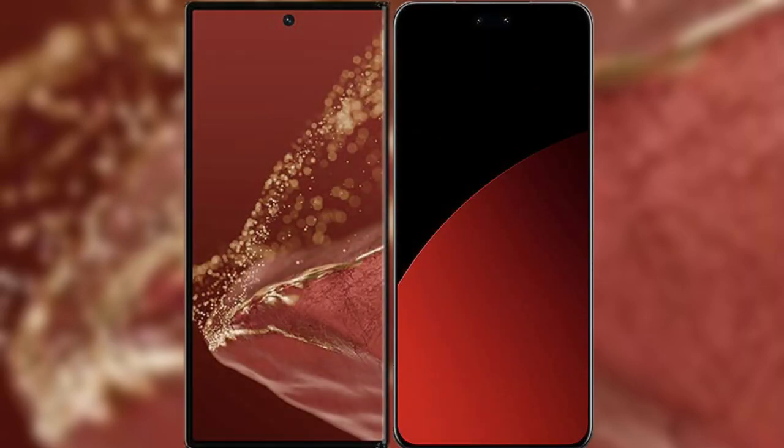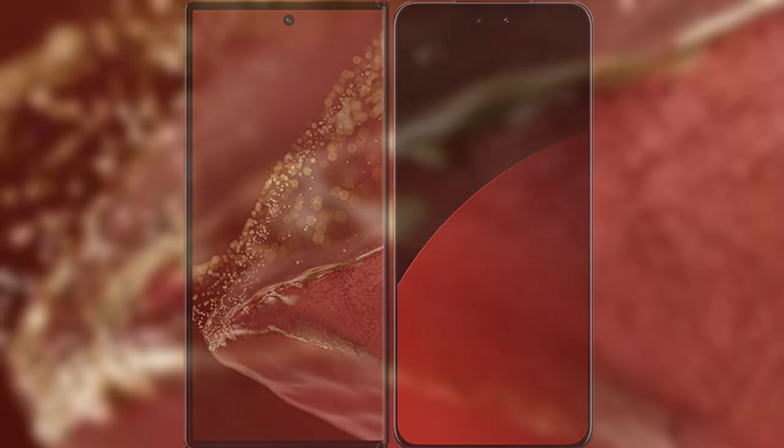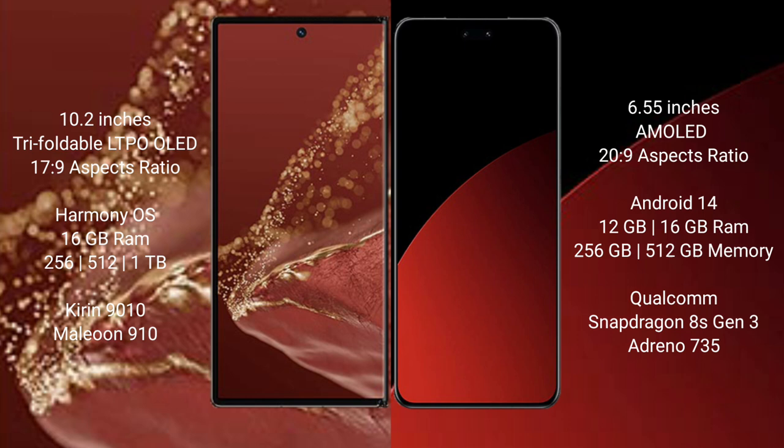Comparing the Wabemate XT Ultimate with Xiaomi XAV4 Pro. Wabemate XT Ultimate features a 10.2-inch triple foldable LTPO LED display and Snapdragon 17.9. Xiaomi XAV4 Pro features a 6.55-inch AMOLED display and Snapdragon 20.9.